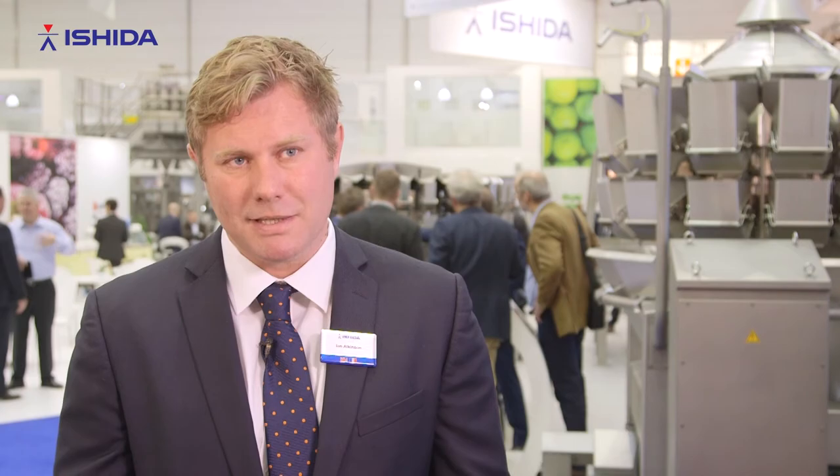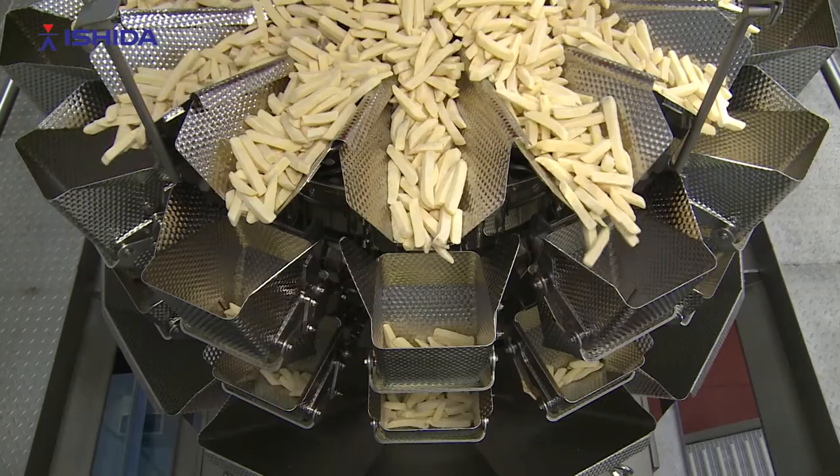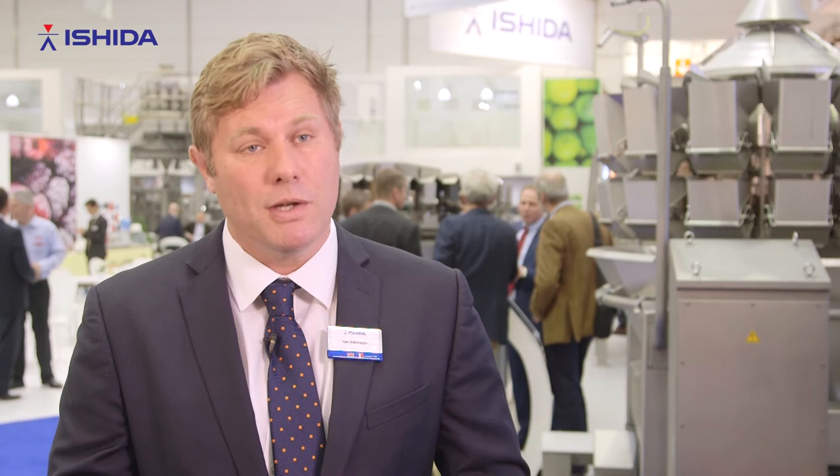We have a real diverse range of sector-specific machines. For example, we've got frozen protein handling solutions, French fries solutions, and cereals — all with very different and challenging circumstances. A complete selection of 32 different models is available.